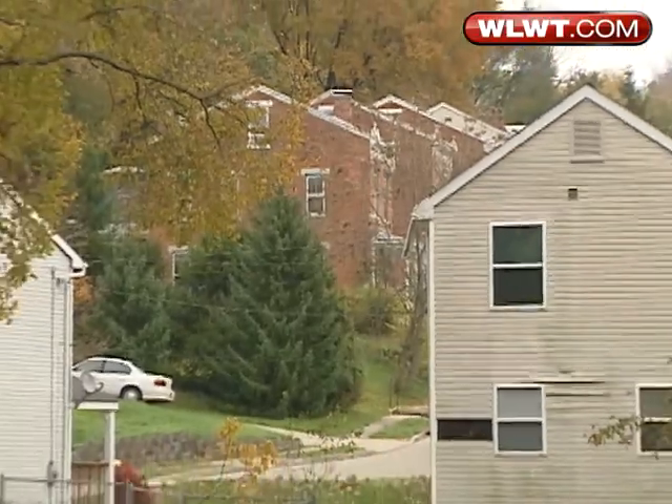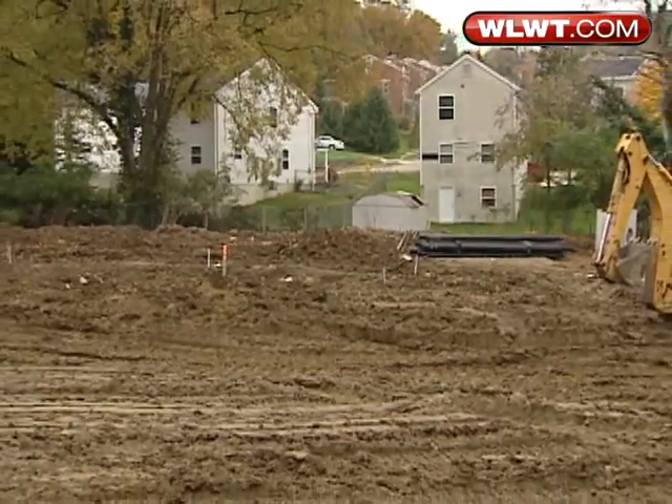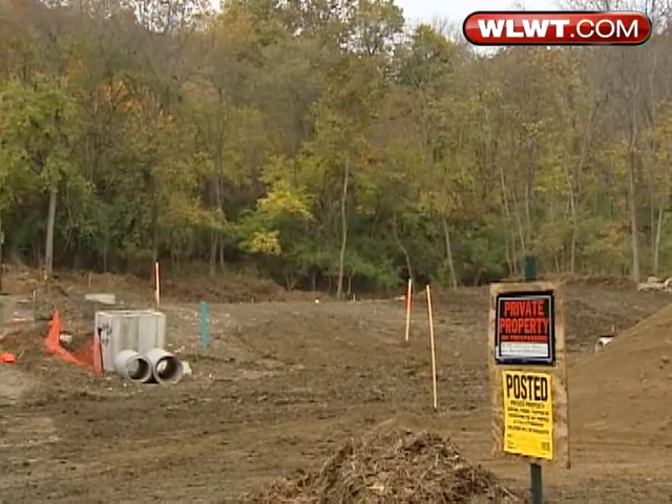We've been building green really before we even knew what green was. Homeowners here will have more green in their pockets too, because Northside qualifies for Cincinnati's 10-year tax abatement, and Sue already has plans for the savings.